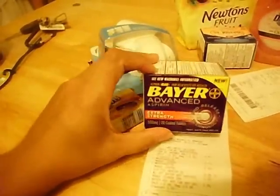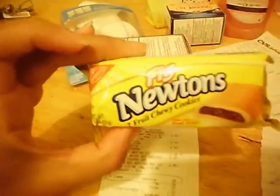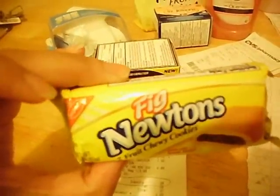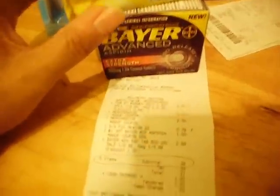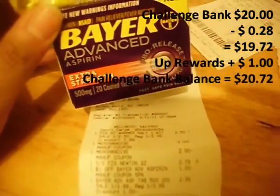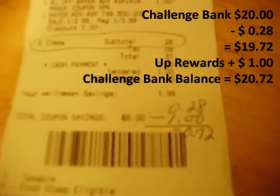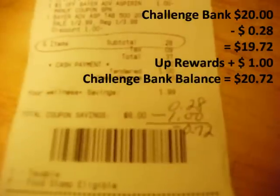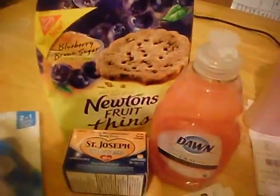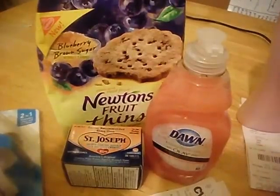When I went to ring up, I actually didn't have enough — I had more coupon than product, so I had to quickly throw in the Fig Newton at $0.79. So when I finally got to my subtotal, it was $0.28 and I got a $1 Up Reward on the Bear. So my $0.28 minus my $1 Up Reward is negative $0.72 out of pocket, making that transaction a moneymaker.